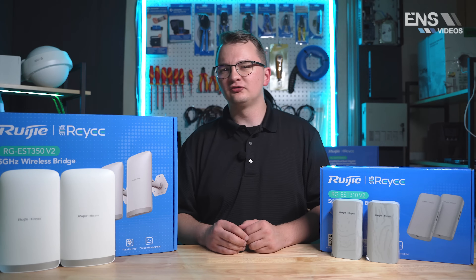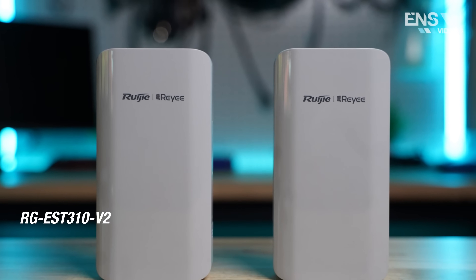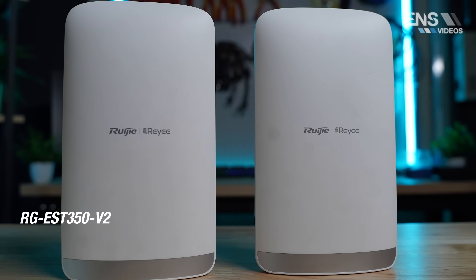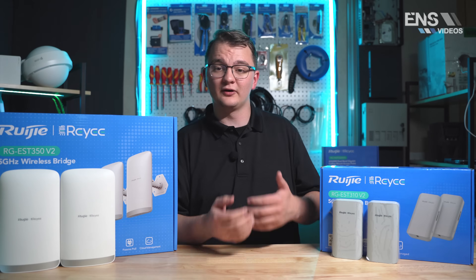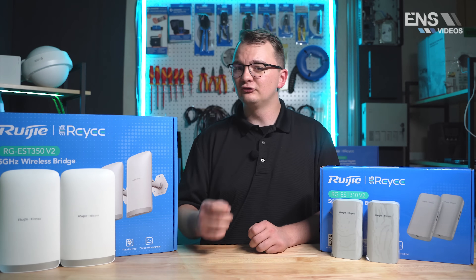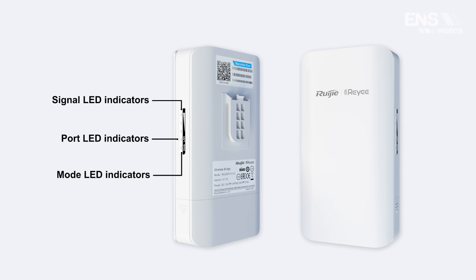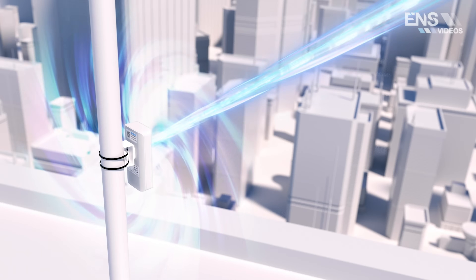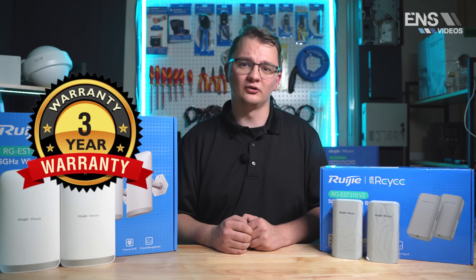Now with these REI wireless bridges, we do have two options available — one that is one kilometer, and the other one that is five kilometers. These are both five gigahertz options, and a great thing about these is they are sold in pairs and are pre-paired with one another when they arrive, allowing for a quick three-minute setup and saving you a ton of time on installation. They also come with PoE injectors in the box, and they are one of the only cloud-managed bridges on the market, and they all come with a three-year warranty.